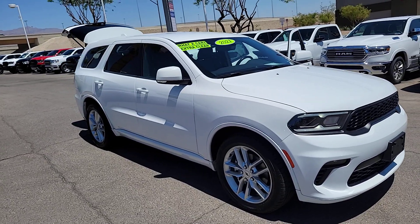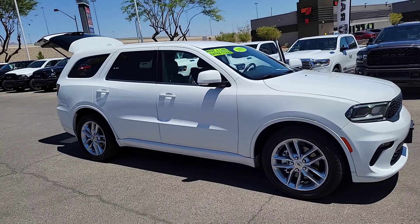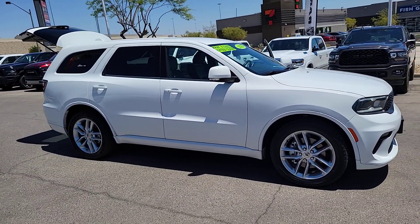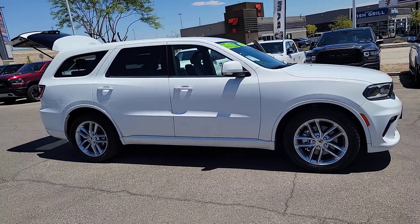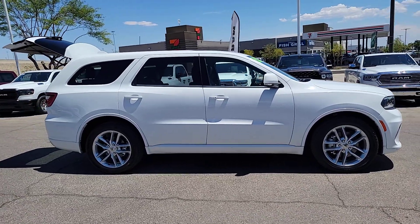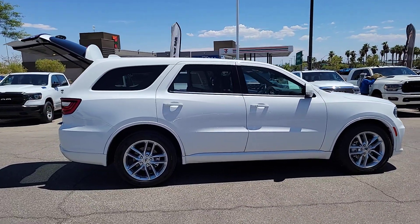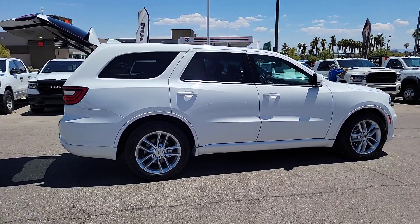Picture yourself in the 2021 Dodge Durango. With less than 70,000 miles on the odometer, this vehicle provides excellent value. The Durango delivers rugged, full-size SUV power and capability, advanced safety features, refined comfort, third-row spaciousness, and the bold spirit born of muscle car heritage.